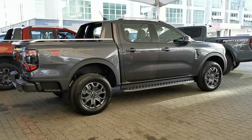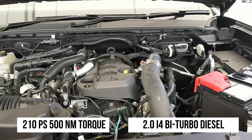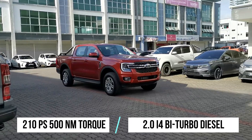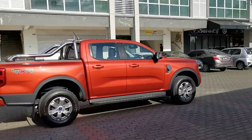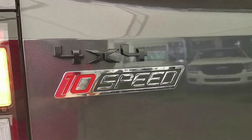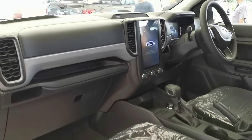The higher XLT Plus and Wildtrack Rangers, on the other hand, are powered by the same 2.0-liter engine but equipped with a bi-turbocharged system — that's right, two turbos instead of one. This results in a bump in power up to 210 PS as well as 500 Newton meters of torque. The XLT Plus and Wildtrack can only be had with a 10-speed automatic transmission and the same electronic shift-on-the-fly 4x4 system.